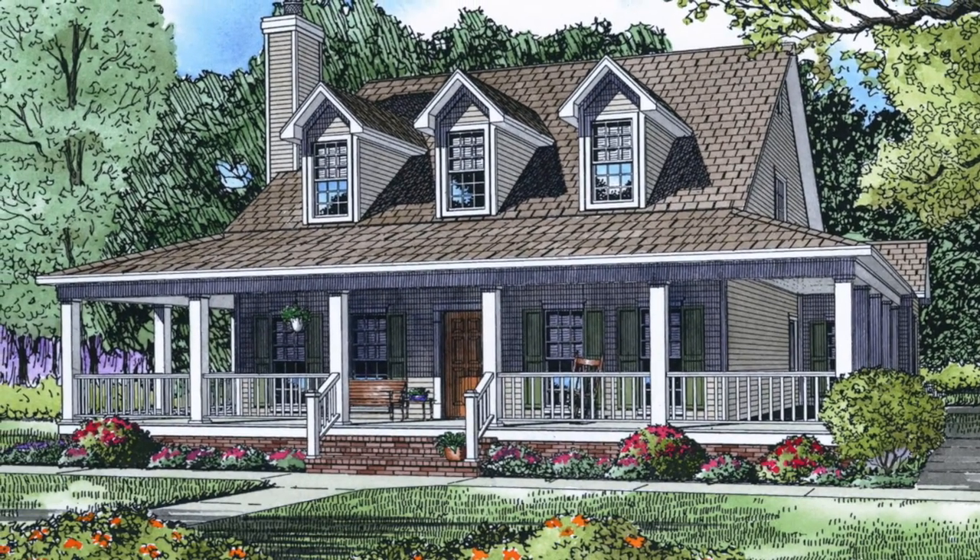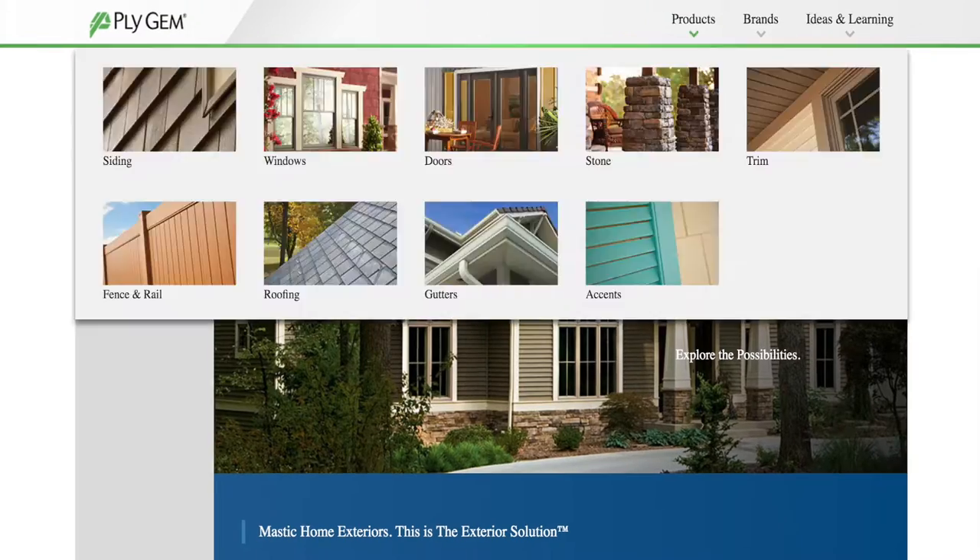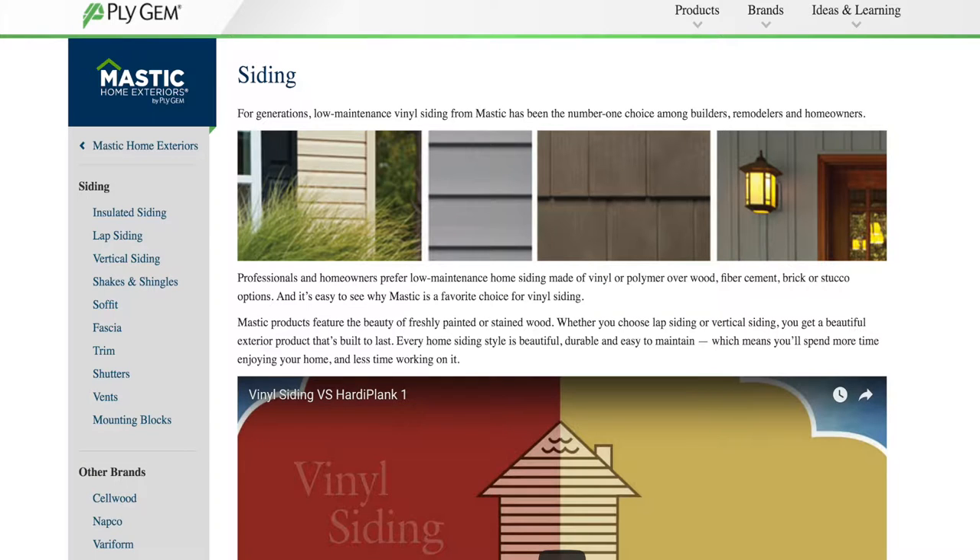We highly recommend you go to mastic.com and see the wide selection of siding styles and available colors to choose from.